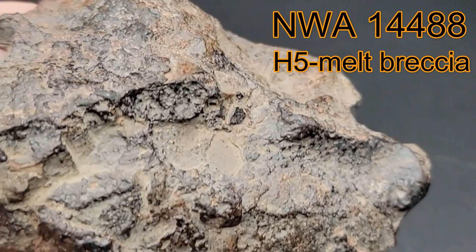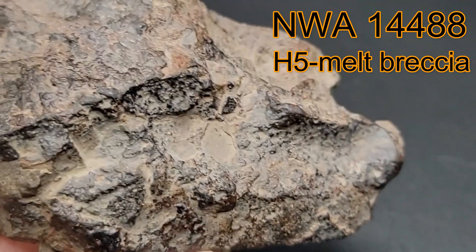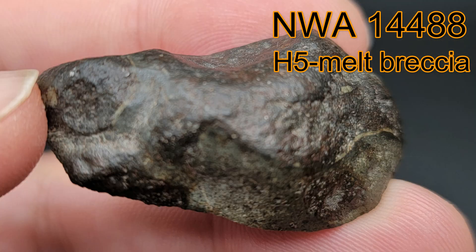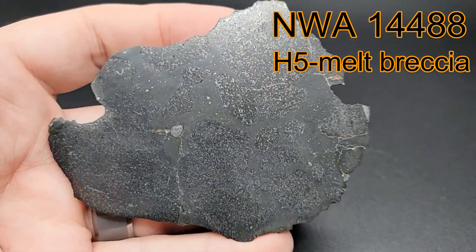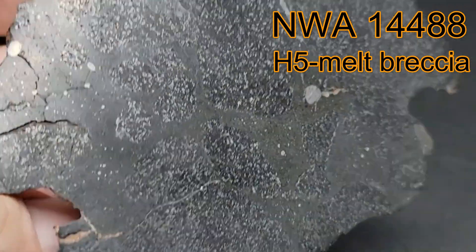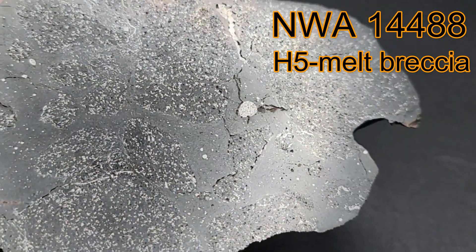The darker stones contain the H5 chondrite material that has a fine grain recrystallized matrix itself. The lighter colored areas are the areas of complete melt. After they are cut into slices, you can see the once melted and liquefied material is now frozen in time.